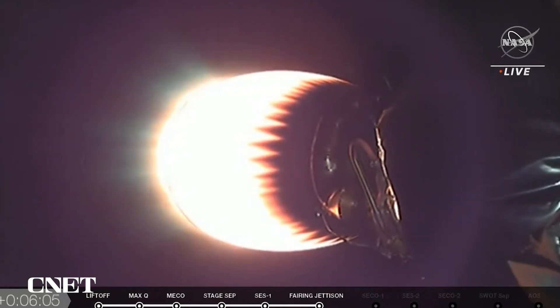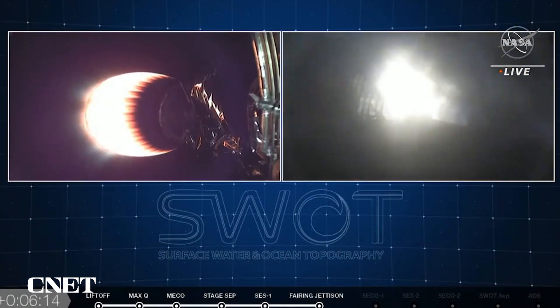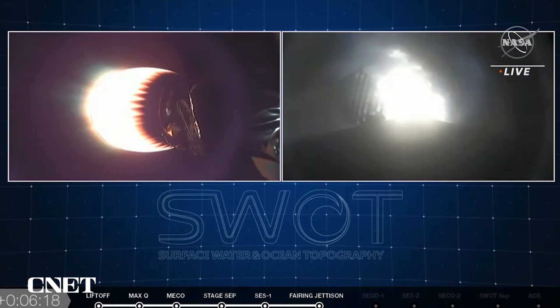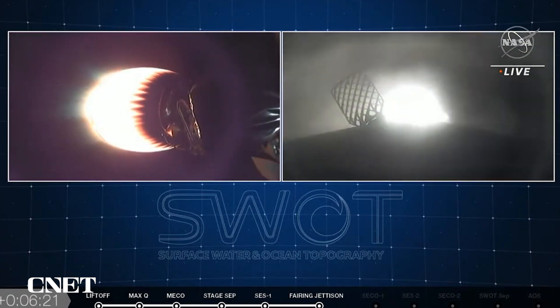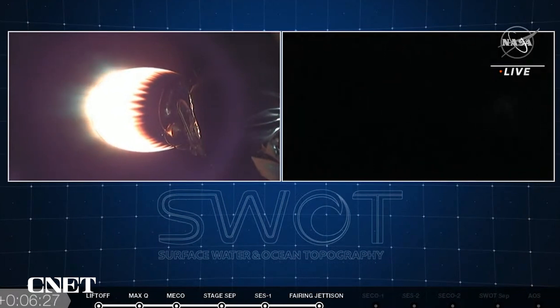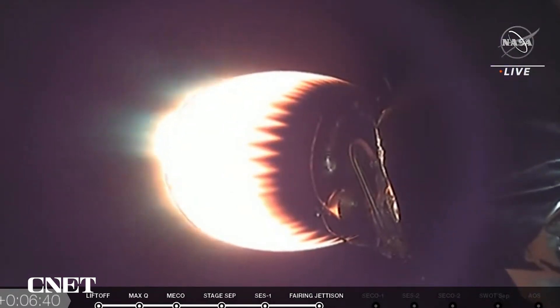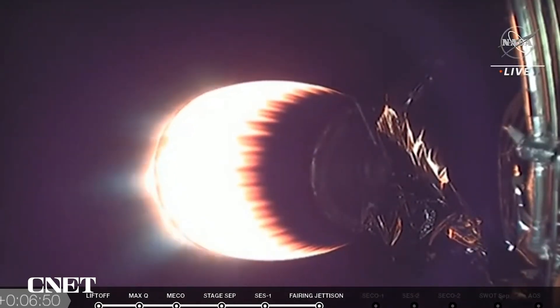We are looking live at stage 2. Stage 1 entry burn — we just heard the call for stage 1 entry burn. It means it's coming back into the Earth's atmosphere, and there we go — we got a good video of it. You can see those hypersonic grid fins illuminated by the flame from the booster. Stage 1 FTS is safe. Both stages are on nominal trajectories. Those hypersonic grid fins help guide the Falcon 9 booster back down towards Earth. Now that we're done with the entry burn, the next burn is the landing burn — just one engine, right before it touches down, gently setting it down on the pad.